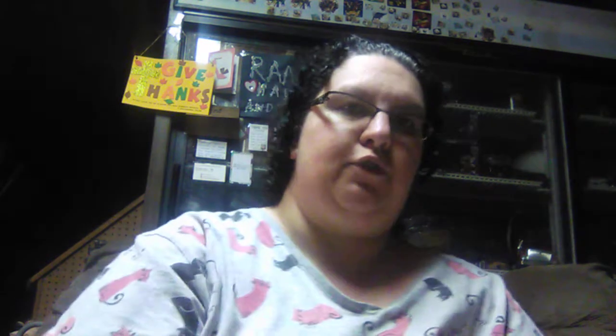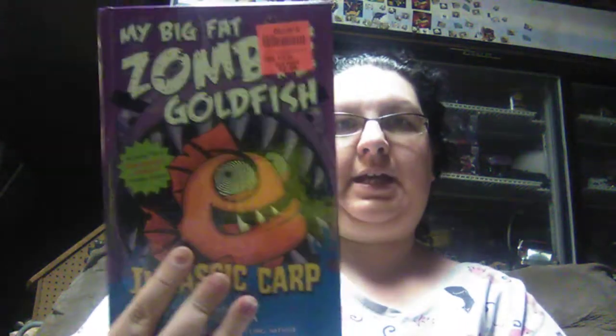Matthew likes reading the zombie goldfish books, so we found him one he didn't have. It's My Big Fat Zombie Goldfish: Jurassic Carp, for $2.99. Original price was $12.99. So we got him this for Christmas.